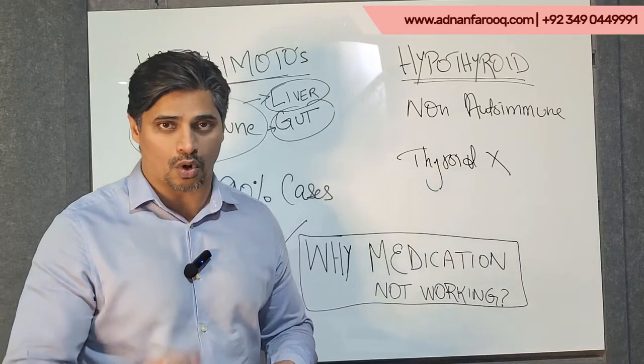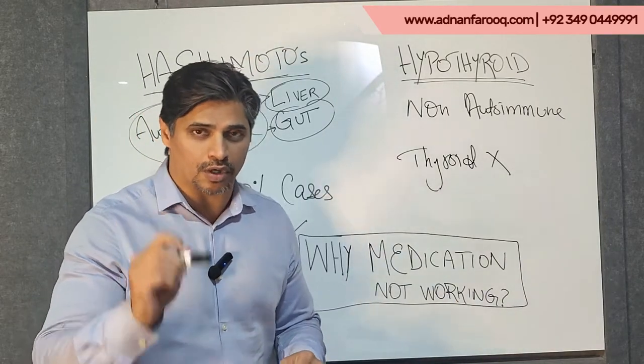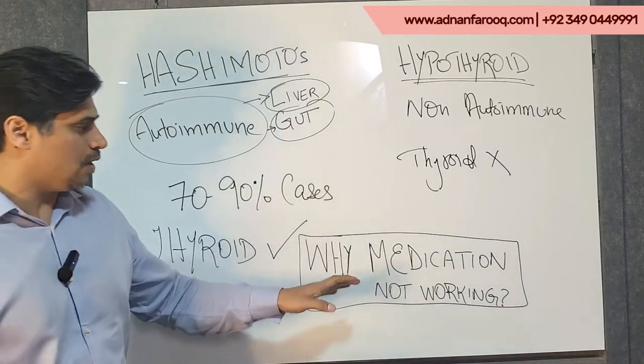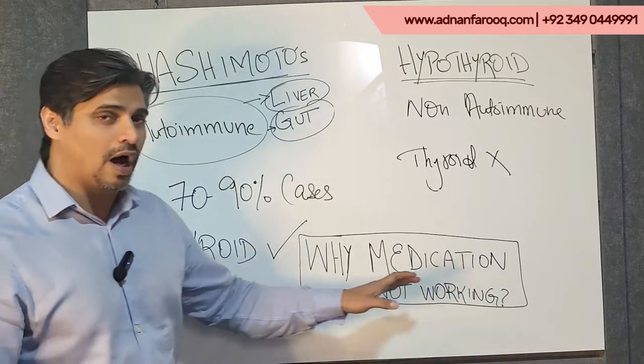My website is adnanfarooq.com. Do check it out for some free stuff, and if you're on YouTube please do subscribe and press the bell icon. Okay, back to the topic — why are medications for thyroid hypothyroidism not working?